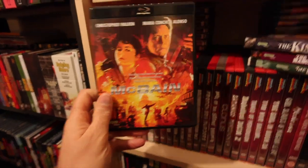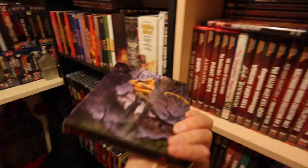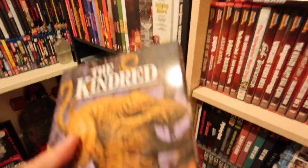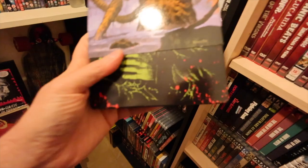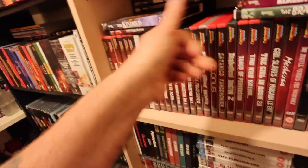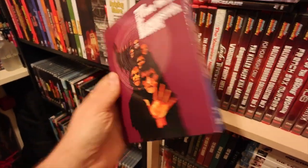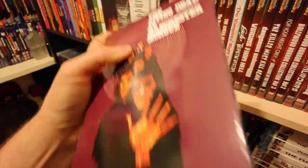The Kindred - this is a steelbook edition, cracking little video shop movie from back in the day, got great artwork as well. And this is a personal favourite - Living Dead at the Manchester Morgue. We've got it with a soundtrack. Look at that artwork - and the artwork on the tin's even better.